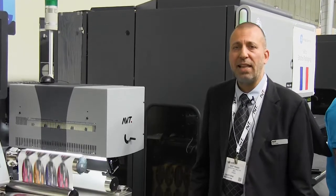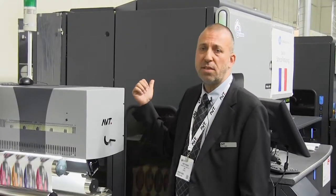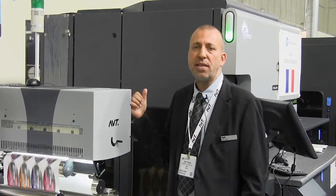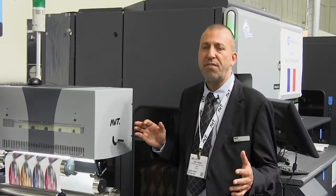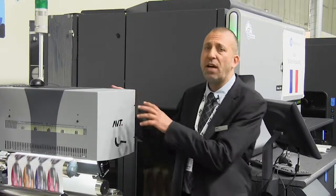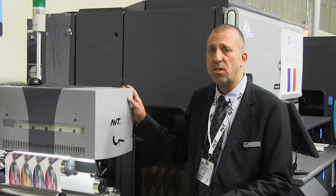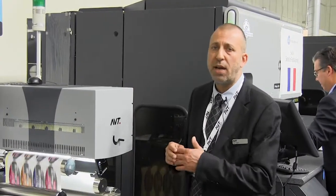We're at the HP Indigo stand at Label Expo 2017. Behind me we've got the HP 8000 label press running at double productivity, up to 80 meters per minute. On top we've got the AVT Helios S Turbo 100% inspection system at very high resolution running at high speed.